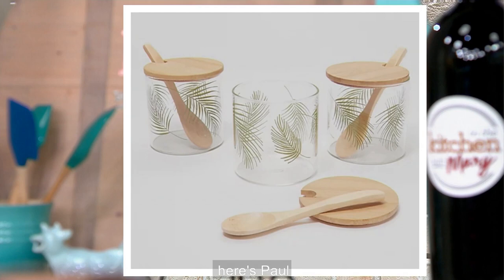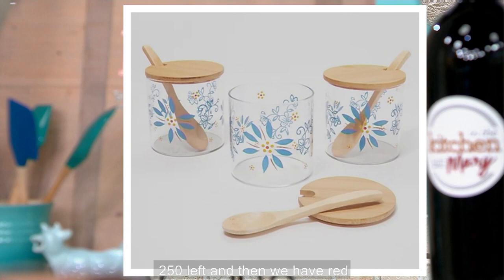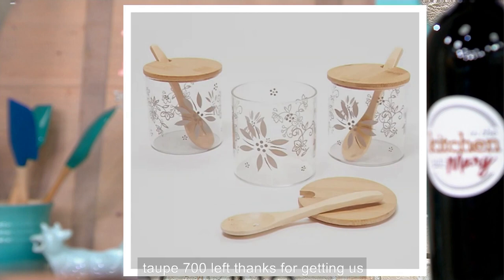Here's palm — we have 200 left in palm. We have blue, 250 left. And then we have red, 100 left. And then finally we have the taupe, 700 left. They're $2.86 a piece.